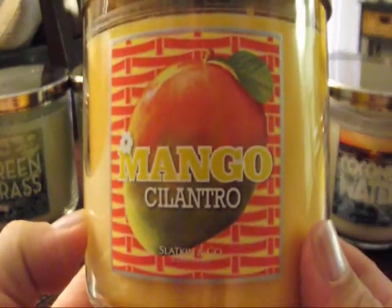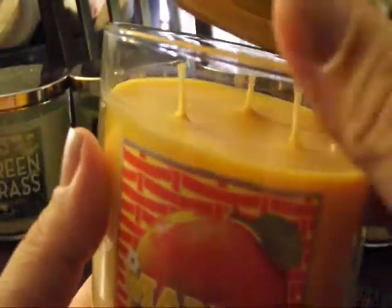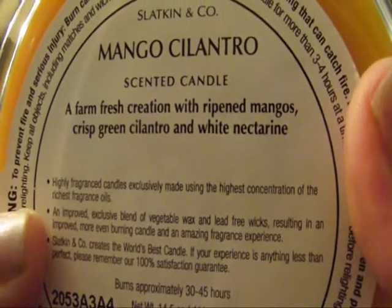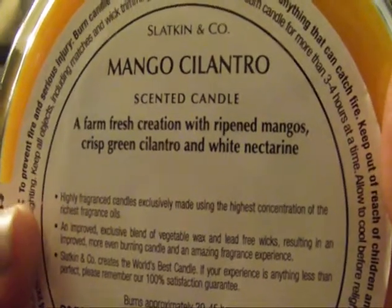Then I've got Mango Cilantro, which smells amazing — like a mango drink for real. It's got a beautiful mango color. The description reads: 'A farm-fresh creation with ripe mangoes, crisp green cilantro, and white nectarine.' I don't smell any cilantro or nectarine — I just smell ripe mangoes. I love that one.